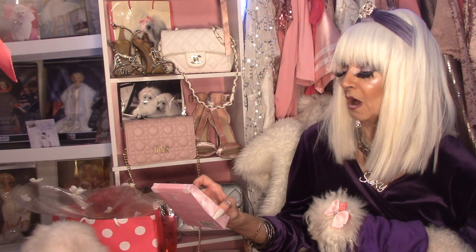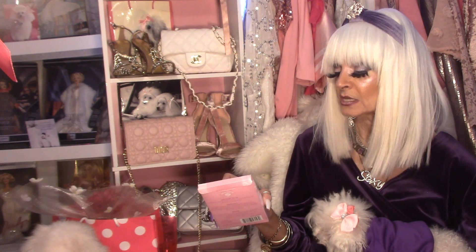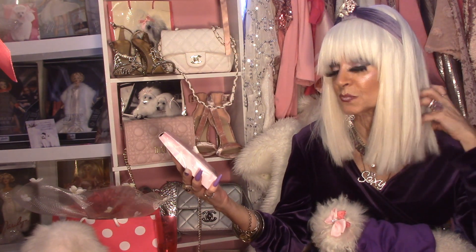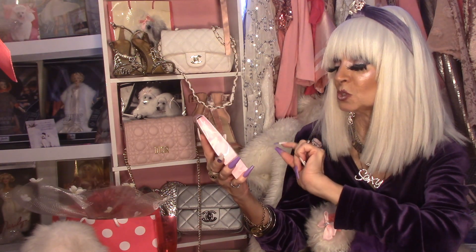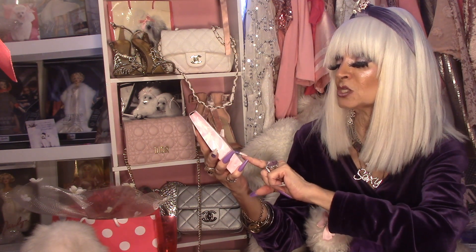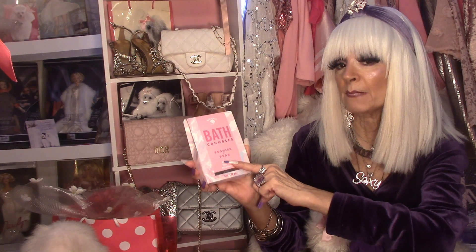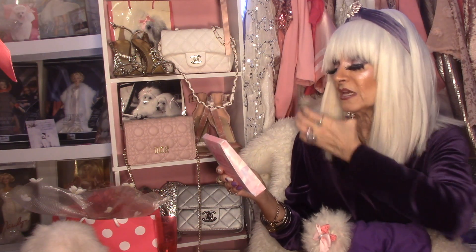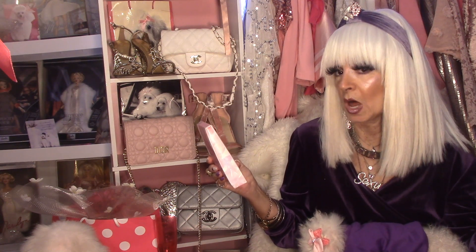Another fabulous product from Bolero are these bath crumbles. This is fabulous for the bath — it will enhance your bath experience. Just drop this into your bubble bath and it will be a total spa experience. It's peonies and pear scented. Directions: place your bath crumbles in the bath water, let it dissolve, relax, and enjoy your sexy bath spa experience.